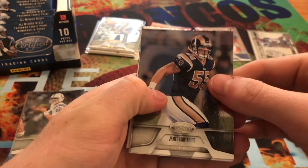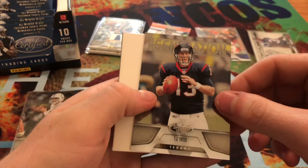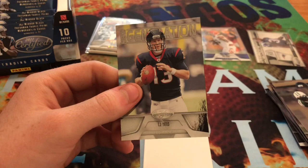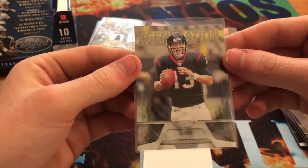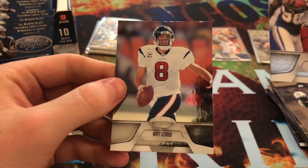Here we get a James Lauren. A LaDainian Tomlinson. T.J. Yates - new generation for the Texans, that one's out of 999, and this is a rookie card. Another filler card, and then a Tim Hightower and a Matt Schaub.